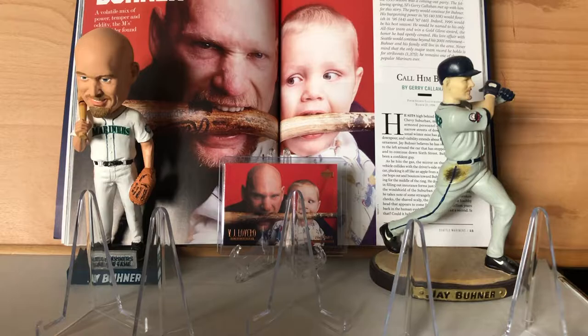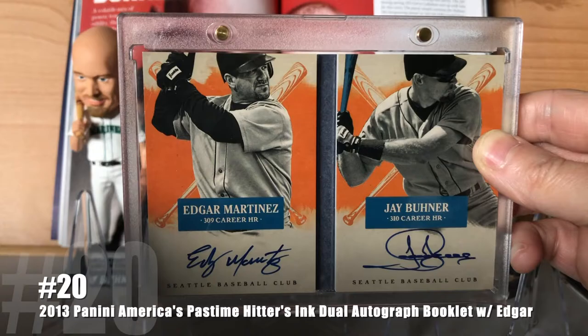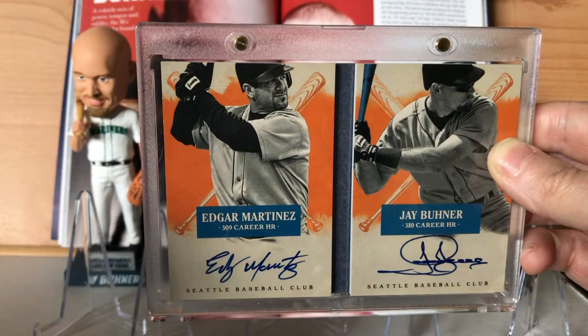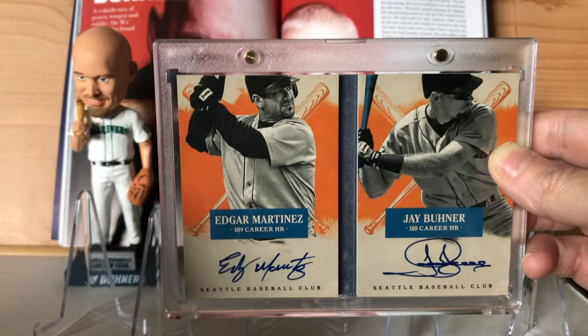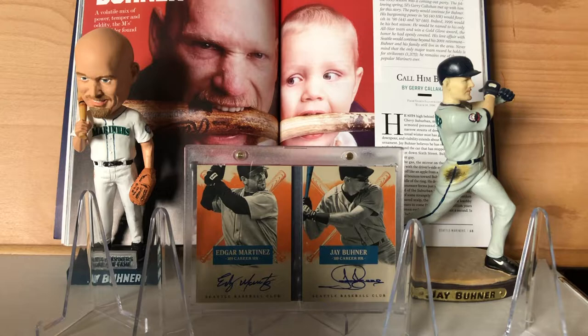At number 20 is the 2013 Panini America's Pastime Hitters Inc. Dual Autographed Booklet with Edgar Martinez. Jesus Christ, Panini — it's bad enough you don't have an MLB license so we don't get jerseys with logos and everything, but then you're gonna have a mouthful like that for a card name. At least make the cards easy to say. Sick card though. The only thing that would have been better is if they had Griffey on there for a triple autographed booklet — which they might have done and maybe I've just never seen it.